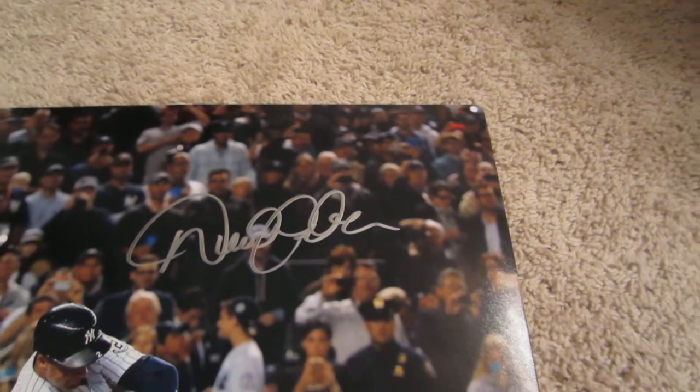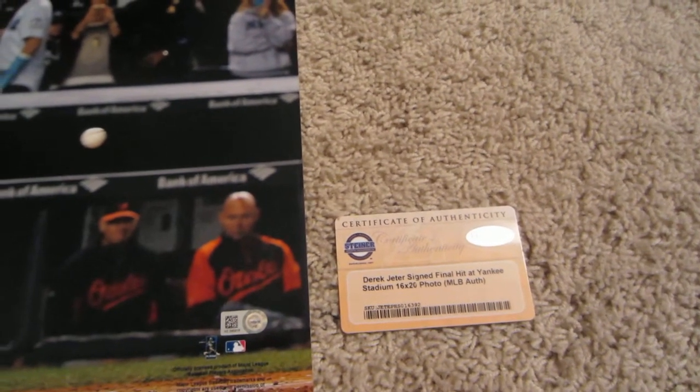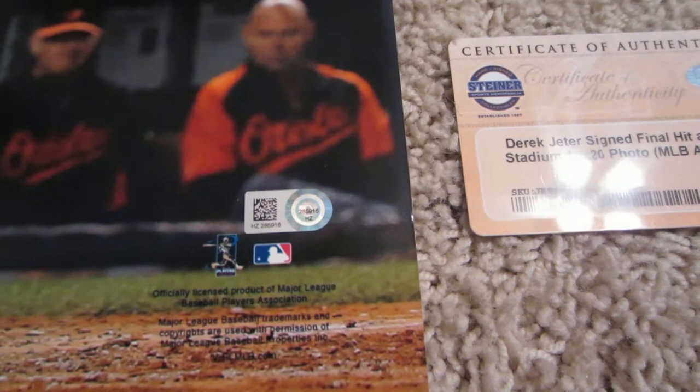This item comes with two certificates of authenticity. The first one is from Steiner Sports, who is the exclusive memorabilia provider for Derek Jeter. It comes with their certificate of authenticity and also has their hologram on the photo. The signature is also Major League Baseball authenticated, and it comes with that unique MLB hologram number there, which you can see.